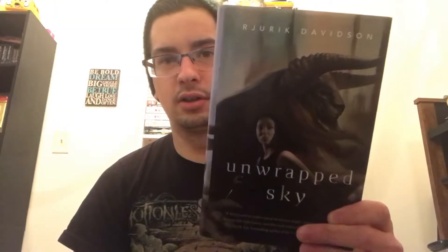First off I have Unwrapped Sky by Rorick Davidson. I picked this up because it looked like it was in pretty new condition, and the cover looked pretty nice. It also seemed different to me than any other fantasy sci-fi I've seen before, in that it has minotaurs. Minotaurs just seemed intriguing to me as a plot device.